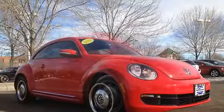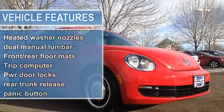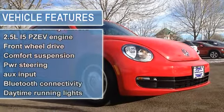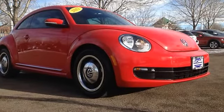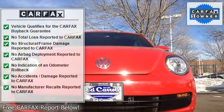Body color heated power mirrors, intermittent windshield wipers, heated washer nozzles, leather red heated front bucket seats, 6-way manual adjusters, dual manual lumbar, 50/50 split folding rear seat, front and rear floor mats, leather-wrapped tilt telescopic steering wheel.